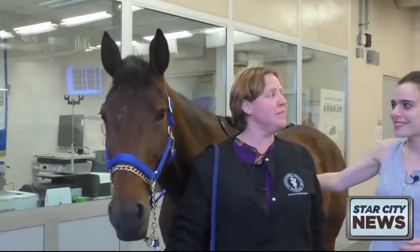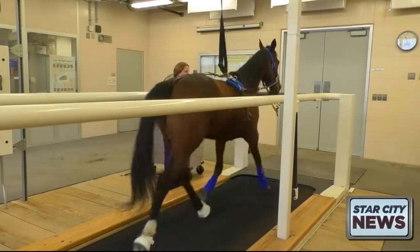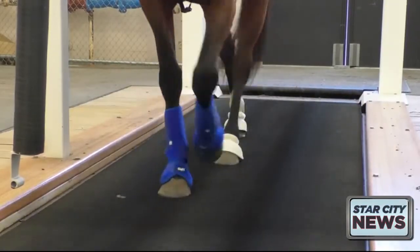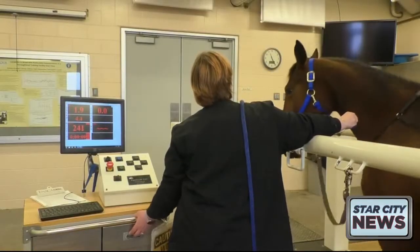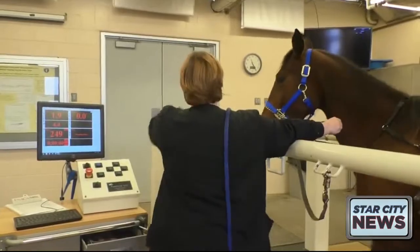She serves as our treadmill demo horse. Anytime we have events, she shows people how we use the equine treadmill to diagnose performance-related health issues and also do research on exercise physiology and respiratory diseases in performance horses.